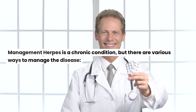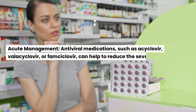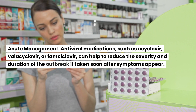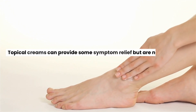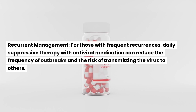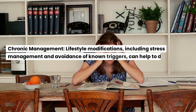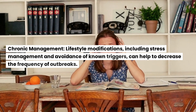Management: Herpes is a chronic condition, but there are various ways to manage the disease. For acute management, antiviral medications such as acyclovir, valacyclovir, or famciclovir can help reduce the severity and duration of an outbreak if taken soon after symptoms appear. Topical creams can provide some symptom relief but are not as effective as oral medications. For recurrent management, daily suppressive therapy with antiviral medication can reduce the frequency of outbreaks and the risk of transmitting the virus to others. Chronic management includes lifestyle modifications such as stress management and avoidance of known triggers to help decrease the frequency of outbreaks.